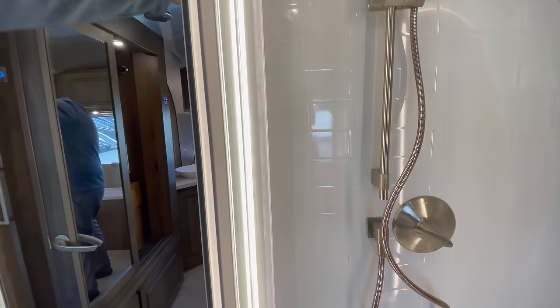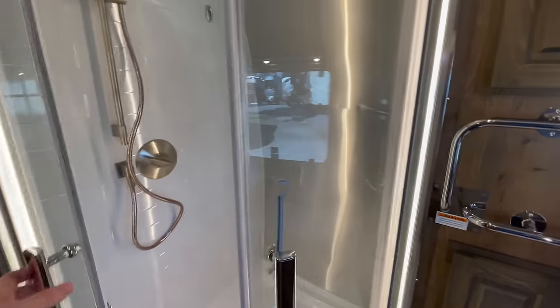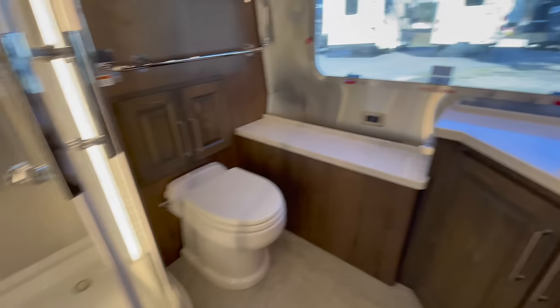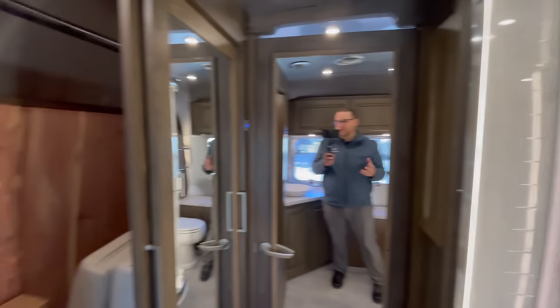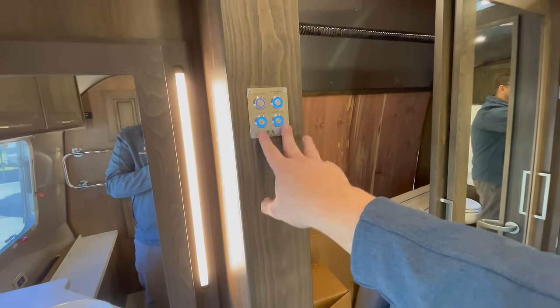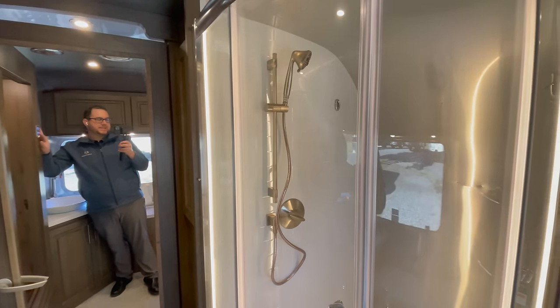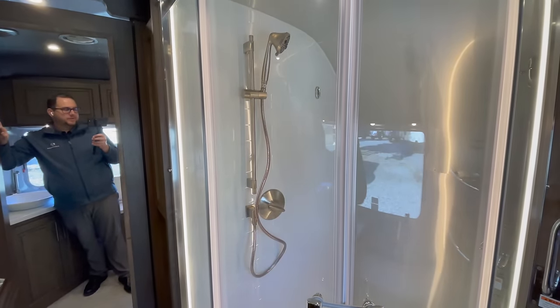Just a huge bathroom — the most roomy bathroom I've seen in any travel trailer, but especially an Airstream. Just a beautiful setup. Turn your water pump on here, fans on, all your different lights on — there's your shower light there. All of your lights are going to have a really nice smooth gradient as they come on and a nice fade as they cut off, which is very luxurious. Same thing with your vanity lights. You'd have an emergency window right there that does open.